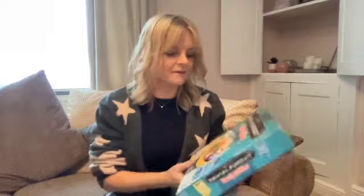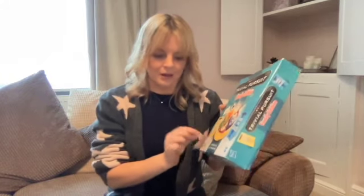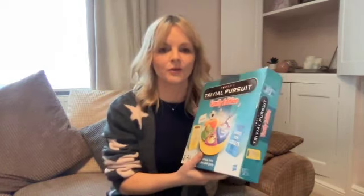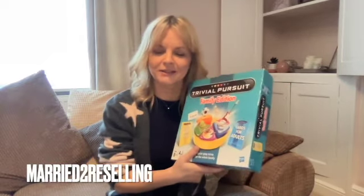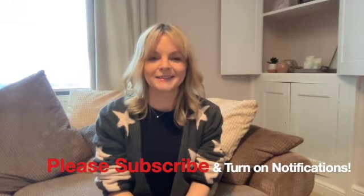Trivial Pursuit Family Edition cost £2.50 but it's not complete — it's missing one of the cheeses and one of the movers. So I might just wait and pick up another similar one and then complete this set. I know Married to Resellers have a new Facebook group where you can get spare parts for games, so I might see if they've got them. So that's my first haul — hopefully a bit of profit there. I think the best item was the puzzle vase. Thanks for watching and see you soon.